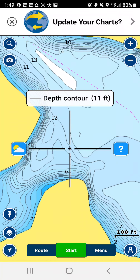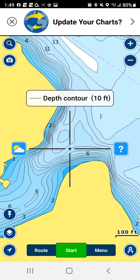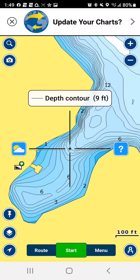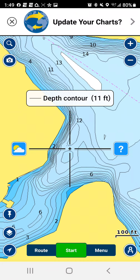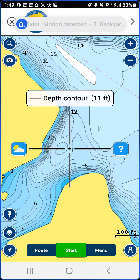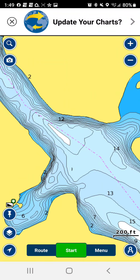Those crappie are just staging in this deep area right now, going back and forth. They come up, don't like the nests, go back down. They come up, don't like the water temperature, go back down. They'll just sit here and stage until that water finally hits 70 degrees, and then they're gonna come in and lay their eggs. Once the females lay the eggs they roll back out.